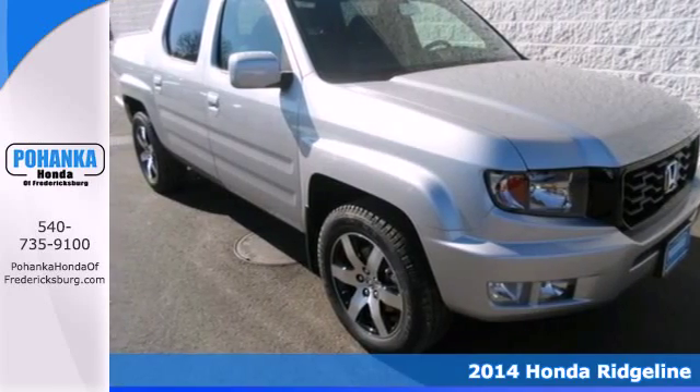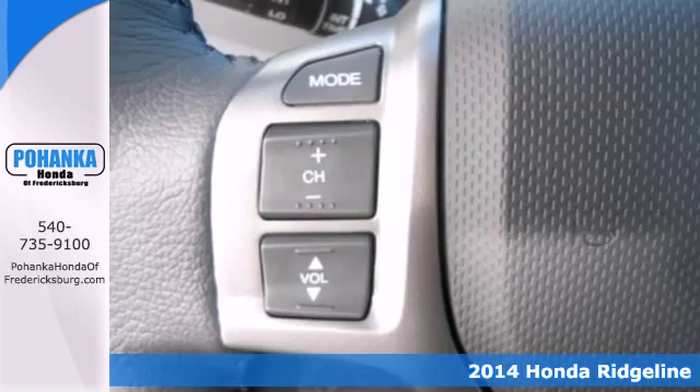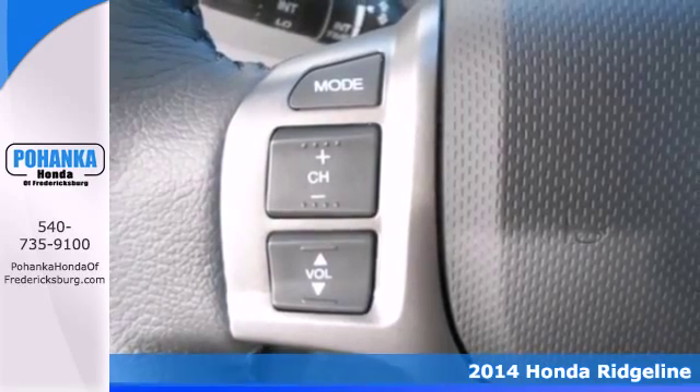It's a 2014 Honda Ridgeline. This is the perfect combination of hard-working power and style like no other.